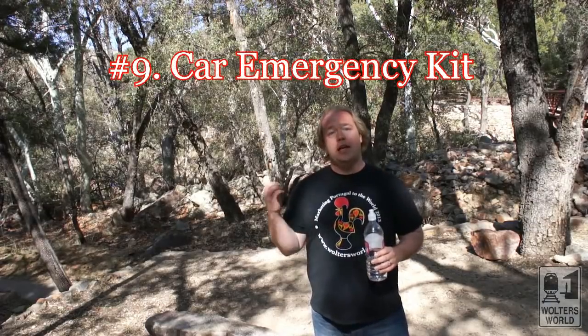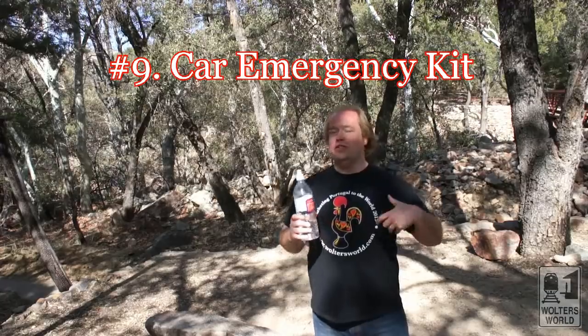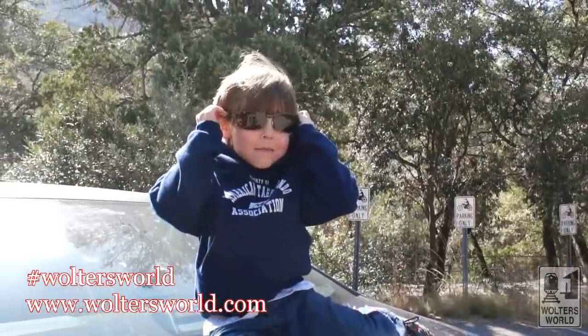Number nine on our list is having an emergency kit in your car — jumper cables, spare tire stuff, wrenches, all those things. Have that in your car. They can be a bit pricey, but just having the peace of mind when you're out there is worth it. If your car does break down and you have to flag somebody down, you already have the equipment.